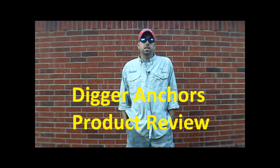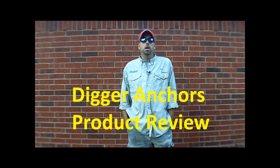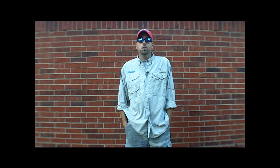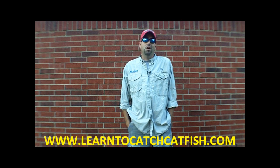Hey, this is Chad Ferguson here with LearnToCatchCatfish.com. I want to talk to you a little bit today about a product I've been using for going on probably about six or seven years now, maybe a little bit longer, called Digger Anchors.